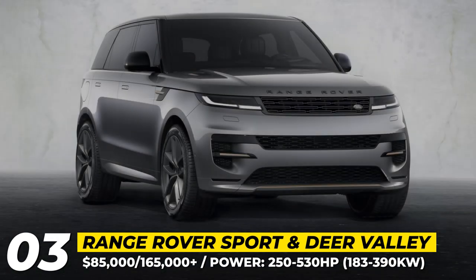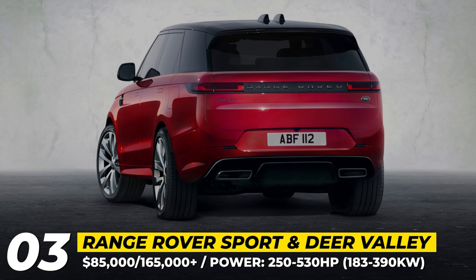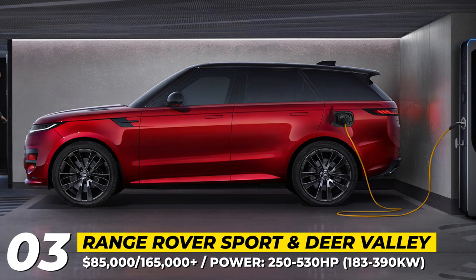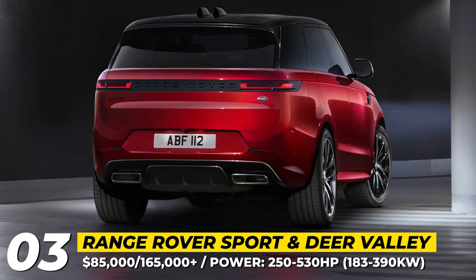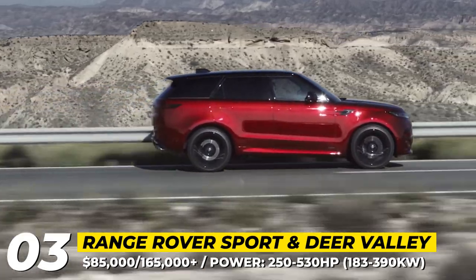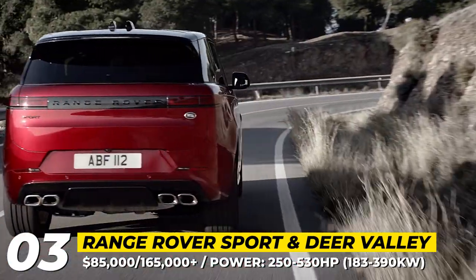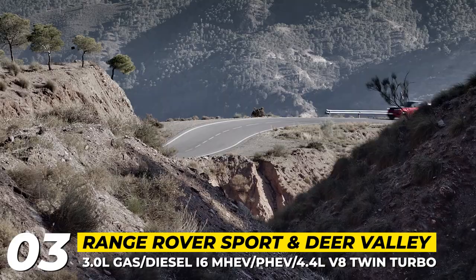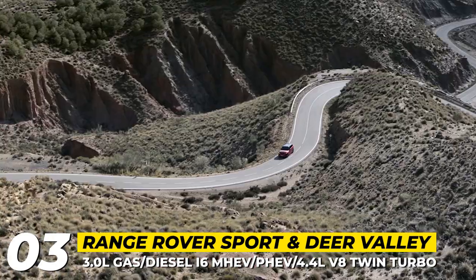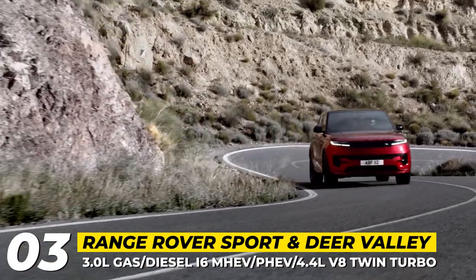Range Rover Sport: The all-new 2023 version of the midsize Range Rover Sport belongs to the third generation and is built on the new MLA Flex architecture. The SUV grows in wheelbase length by 3 inches, offers more elegant styling, and features improved LED lighting tech. The Sport gets a variety of engines, most of which are now electrified. Entry-level mills are 3.0L gasoline and diesel inline-6 cylinders with mild-hybrid tech, followed by a duo of plug-in hybrids making 440 and 510 horses, and a top 4.4L twin-turbo V8 with 530hp.